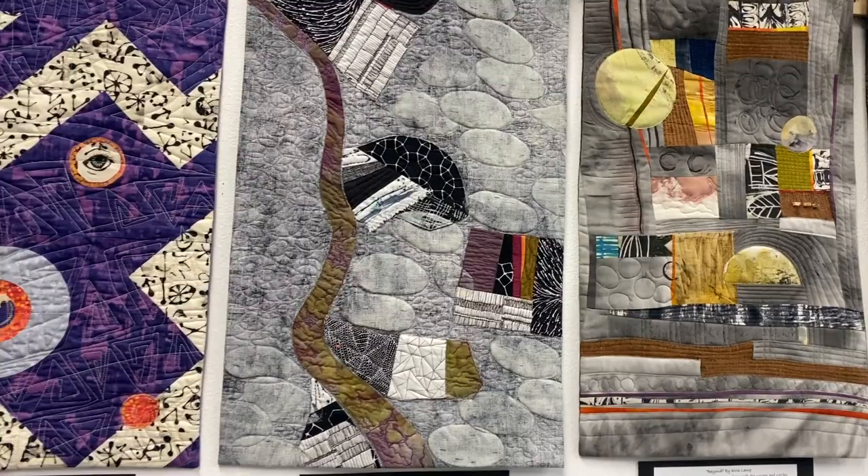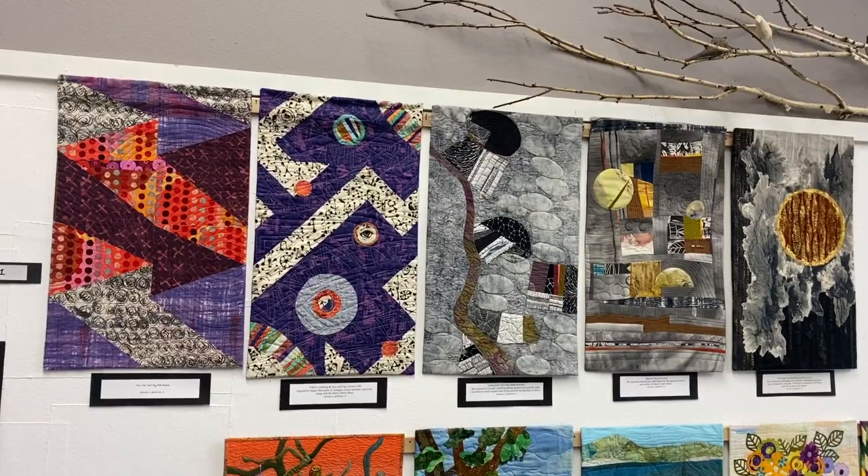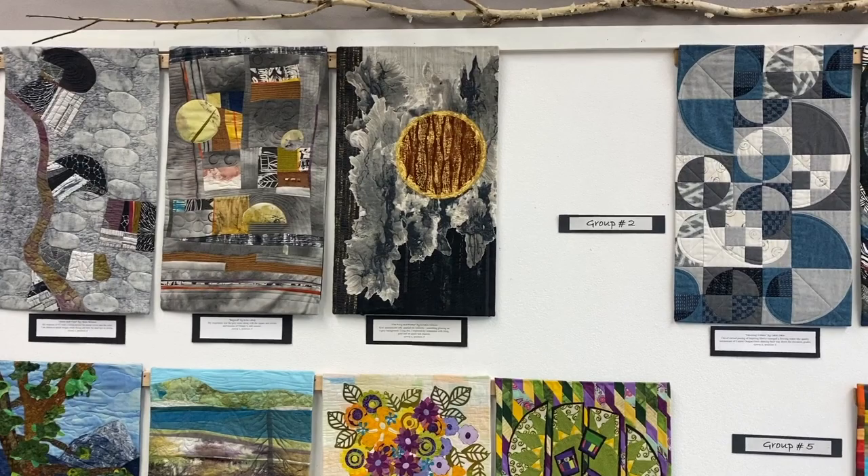I'm trying to get around the displays, but I want to show you all five of them together. Look at that — isn't it amazing? I'm going to probably say amazing a lot, because this is such a cool challenge and the whole thing is so inspiring to me.